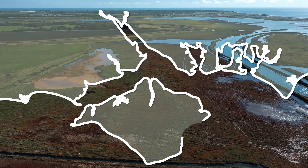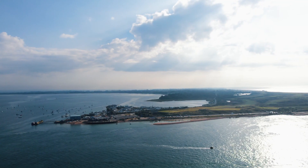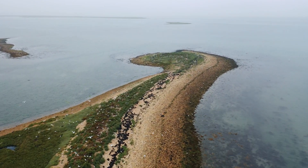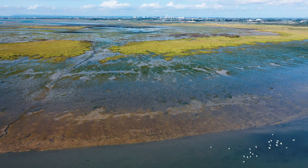The Solent is a vibrant and complex marine environment. Covering 522 square kilometres, this major estuarine system is unique in the UK and Europe. With its complex network of harbours, numerous islands, spits and vast sandbanks, precious seagrass meadows and salt marshes, as well as oyster reefs and mudflats, form an ecosystem rarely found elsewhere in the UK.